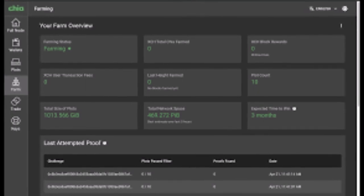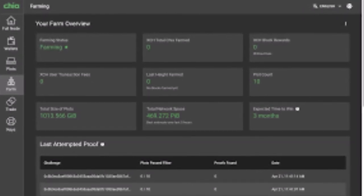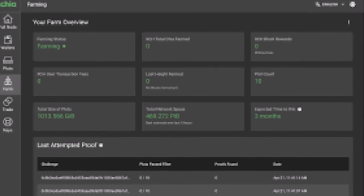Once a Time Lord finishes a proof of time it gets propagated to the network and the block becomes valid. It is at this point that the lucky farmer will be rewarded with Chia.